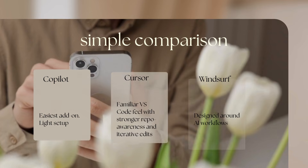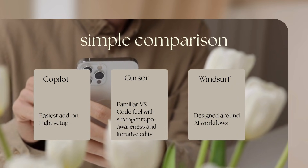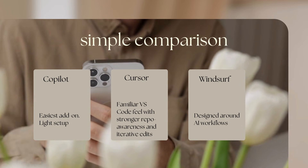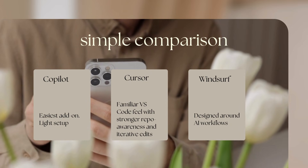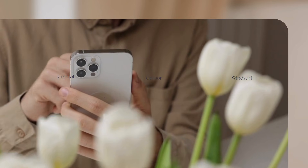Here is a short comparison between the three. Copilot is great for everyday autocomplete and quick help. Cursor offers a familiar VS Code feel with stronger repo awareness and iterative edits. And WindSurf is designed around AI workflows, helpful for bigger refactors or greenfield projects.